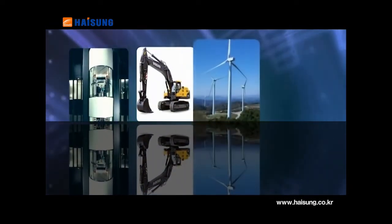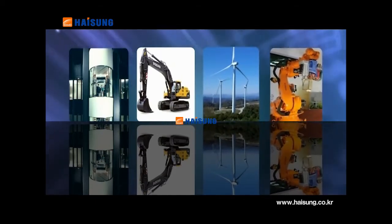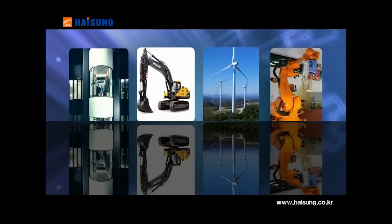Heesung Good 3 manufactures high-quality reducers, gearboxes and traction machines for elevators and escalators, industrial use, wind turbines, machine tools, cranes, vessels and robots.